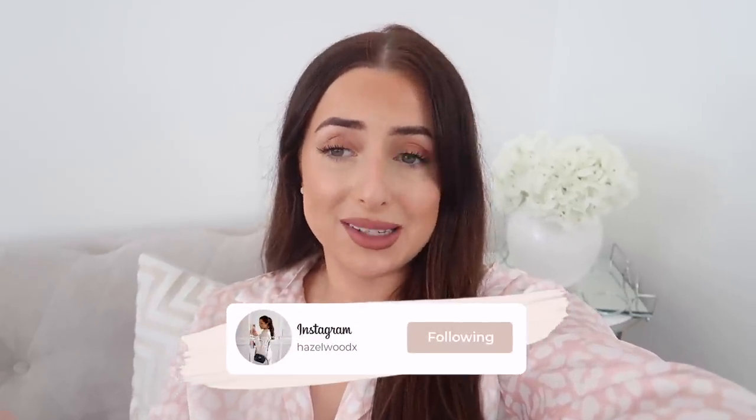Hey everyone and welcome back to my channel. If you are new around here, welcome for your first video. So I haven't been down to Matalan in the longest time — definitely not this year — so I'm really excited to take you down there with me and share all things new. I went to the one in Colchester, which is in Essex. It's a really, really big Matalan and they have a huge homeware section.